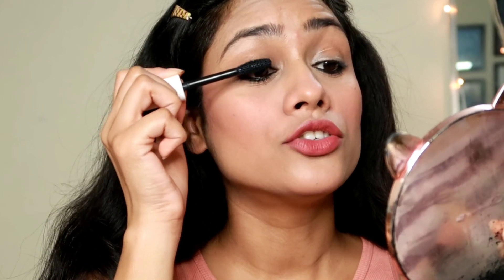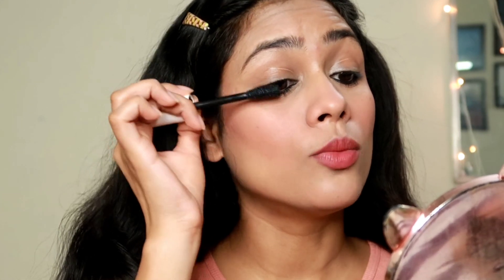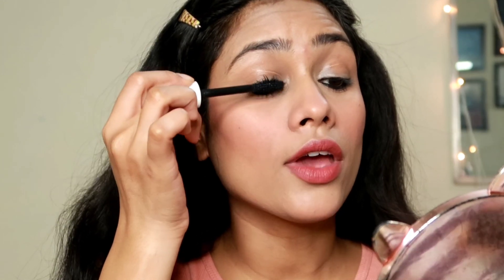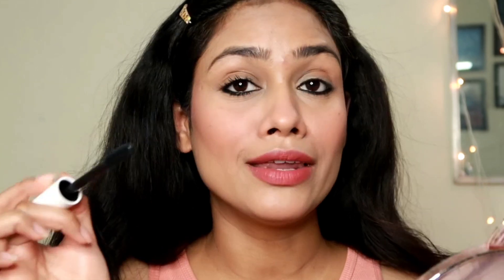To finish the eyes, I'm applying a coat of mascara using the Mamaearth Lash Care Volumizing Mascara. I love this for everyday use because it separates lashes and gives length with a little volume — not too much. It's also not waterproof, which makes it easy to remove. You shouldn't use a waterproof mascara every day as it can hurt your lashes — this is comfortable and gives exactly the look I want.